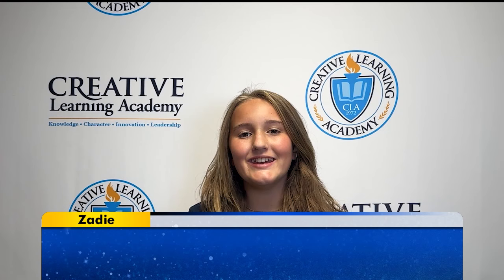Hello, my name is Zadie, and my question is, is your daily routine on the International Space Station in any way like your daily Earth routine?